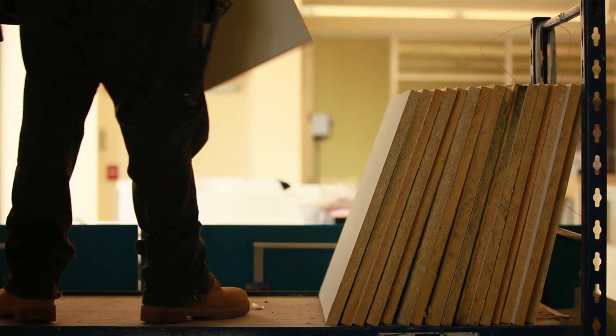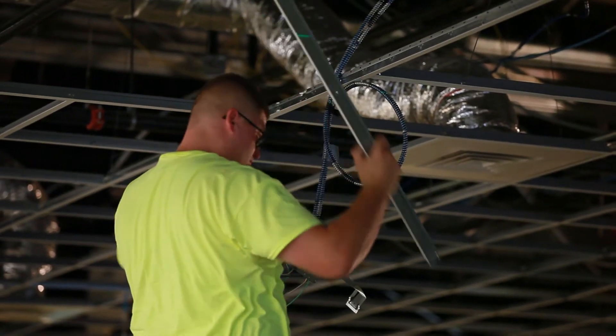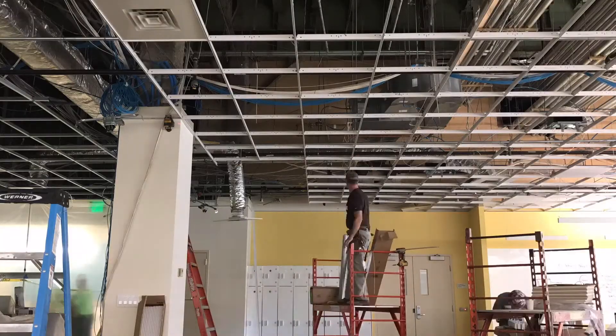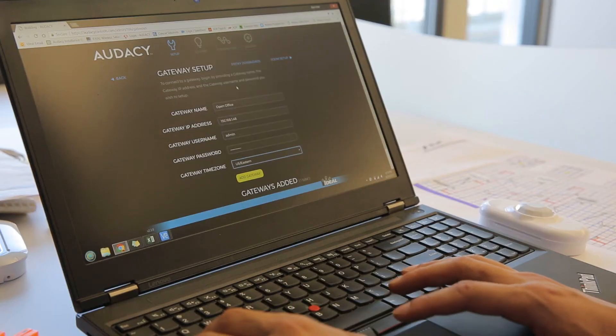The first step is demolition of the existing ceiling and fixtures. Then we go in with the electrician and install all of our power drops for power supplies and various components for our system. Once that's completed, we can start installing the new grid system and start mounting light fixtures, as well as commission air systems so that it meets our customer's needs.